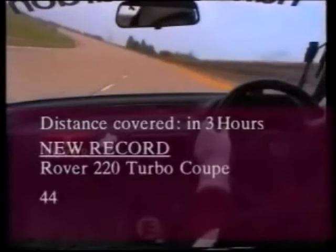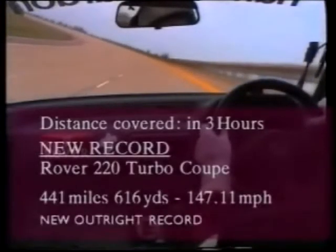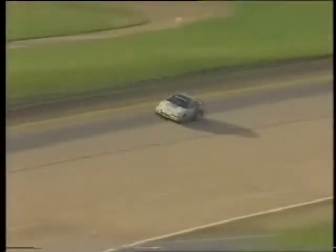Hour upon hour the cars pound the miles of concrete and the records begin to fall. Ten miles covered in just 3 minutes 51.45 seconds, wresting the record from Porsche with an average speed of 155.53 miles per hour. The one-hour record beaten — covering 144.91 miles to beat Bentley — and the flying five-kilometre record covered in under 72 seconds at an average of 156 miles per hour.